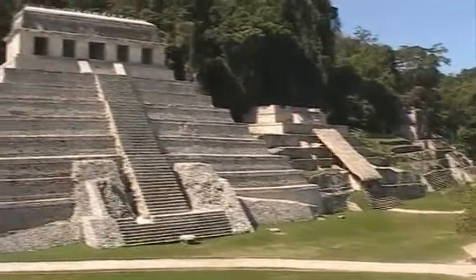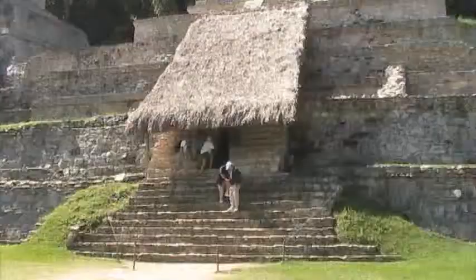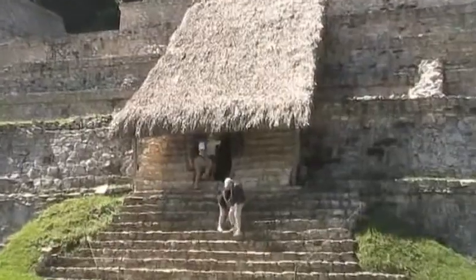Here's the Temple of the Inscriptions, where the tomb of King Pakal was found. Right next door you can walk in and see the tomb of his queen.